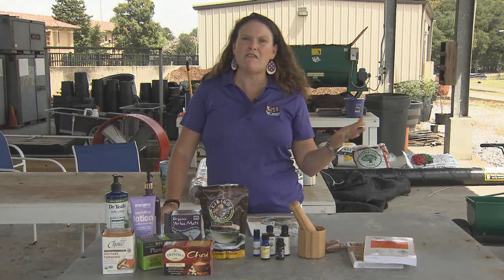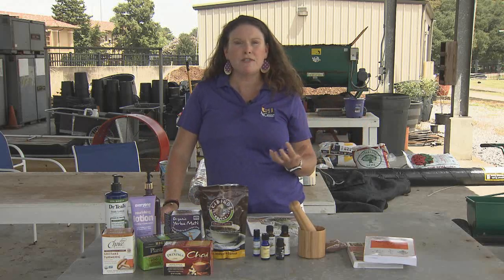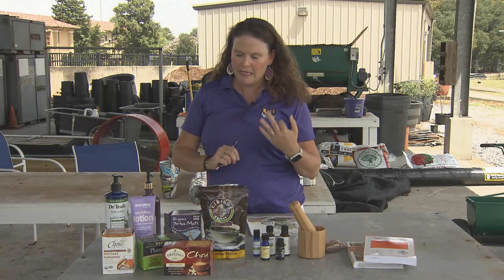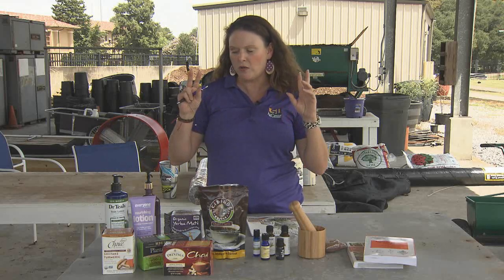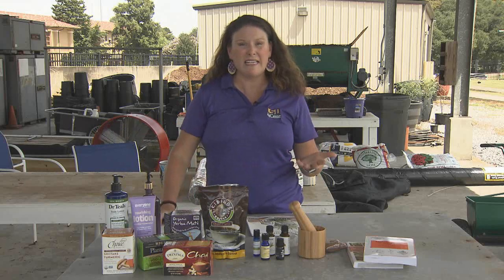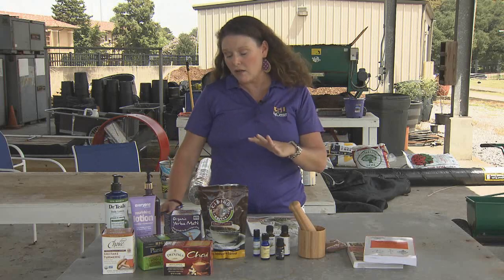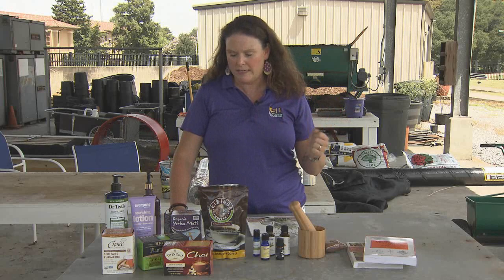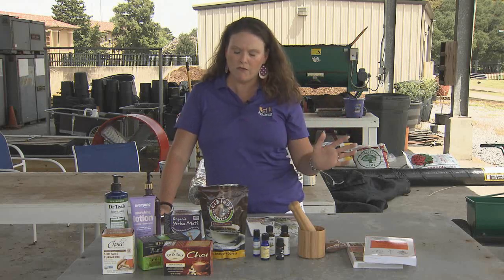Now let's start off with a definition of what an herb is. Botanically speaking, an herb is a seed-producing annual, biennial, or perennial. It does not develop persistent woody tissue — that's why it's called an herb — and it dies down at the end of a growing season. But herbs are also a plant or part of a plant that is valued for its medicinal, savory, or aromatic qualities, things such as parsley, basil, and rosemary.